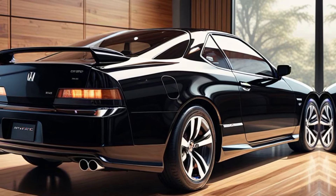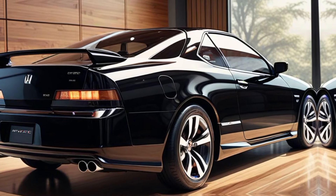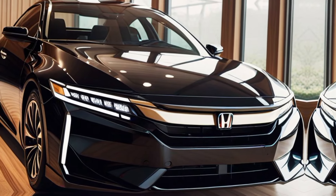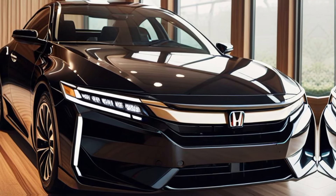From the very first glance, the Prelude captures attention. With its striking design, every detail reflects Honda's racing DNA and commitment to innovation.